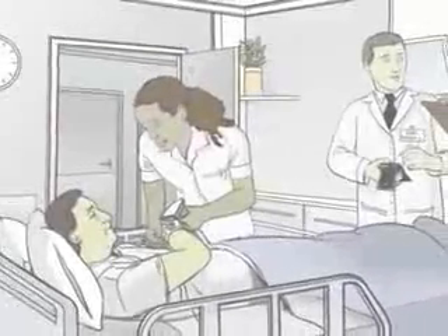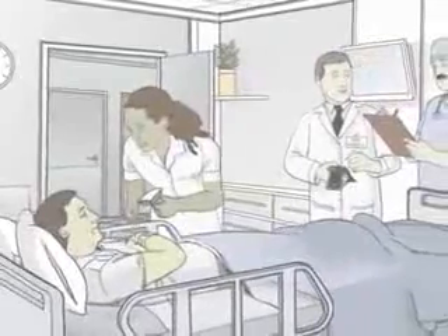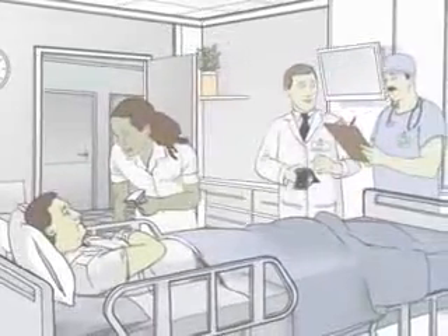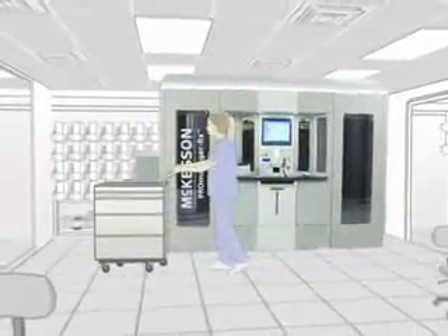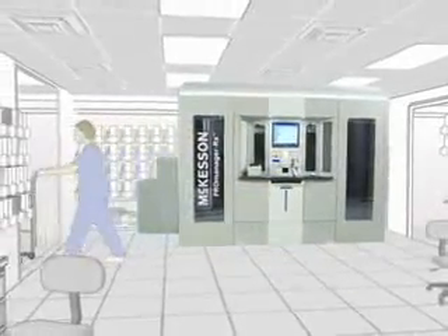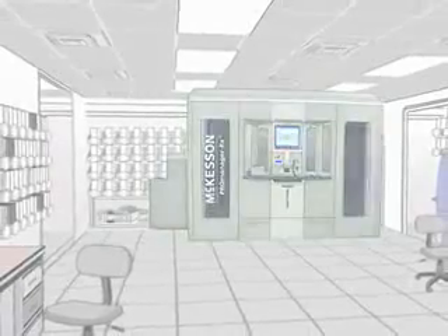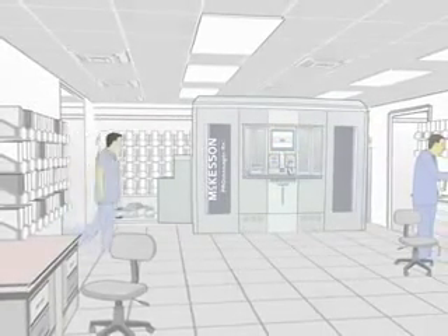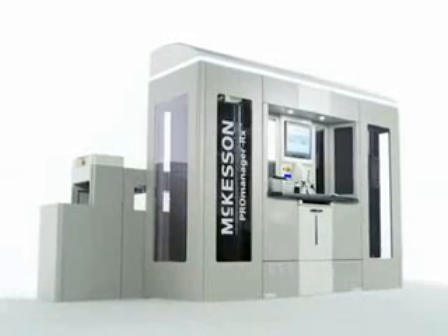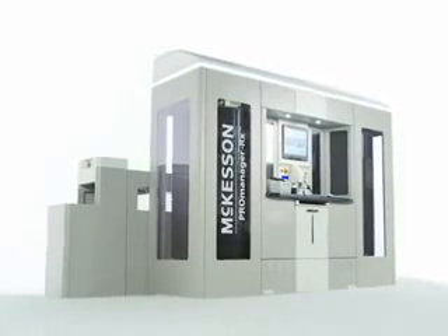Because it automates most filling operations, ProManager RX frees pharmacy staff for more valuable activities. You enjoy the full benefits of manufacturer-packaged unit-dose oral solid medications, including better inventory management, better staff efficiency, and better filling accuracy. The new ProManager RX from McKesson. Get better.